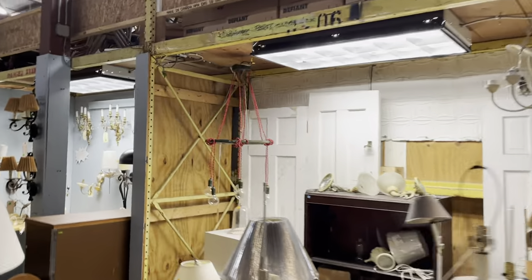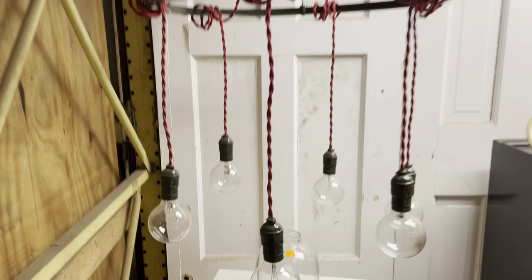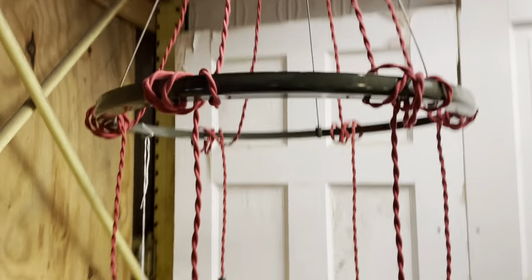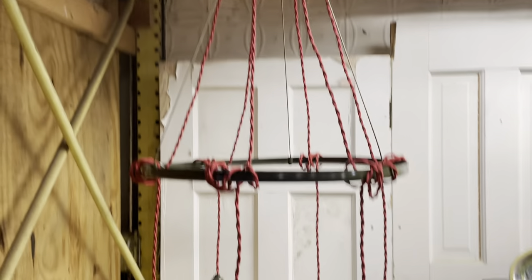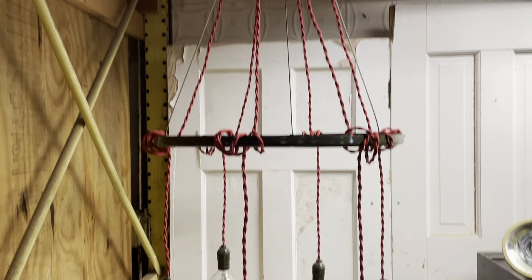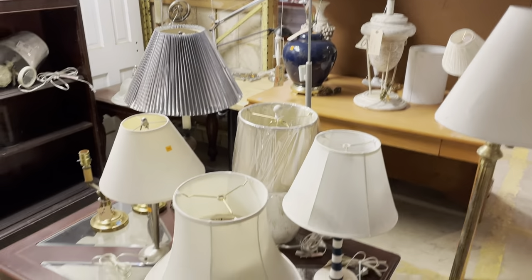Over here is the other farmhouse one I was talking about. It's kind of got a red cord, and instead of that one long bar it's got a ring that the lights hang from. That one's pretty neat too, and there you can see the Edison bulbs — they look really good on that type of cord.